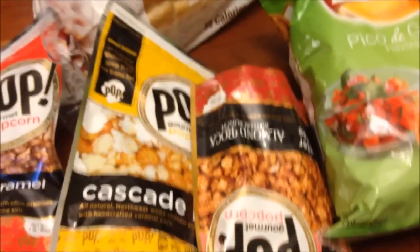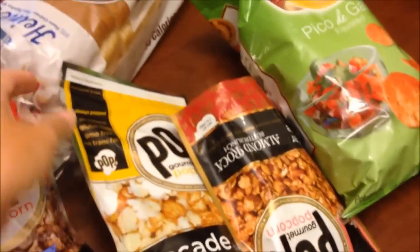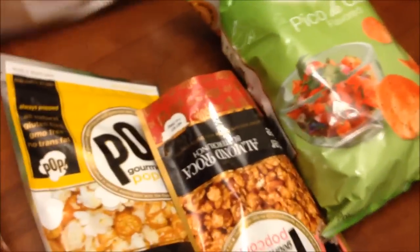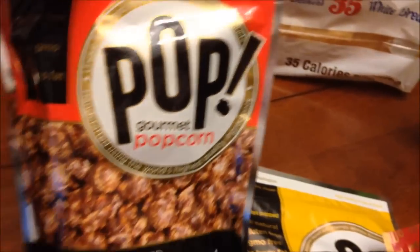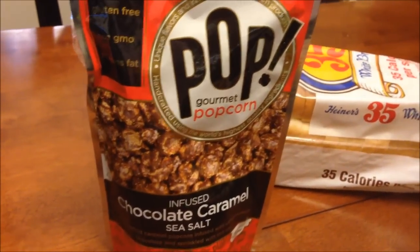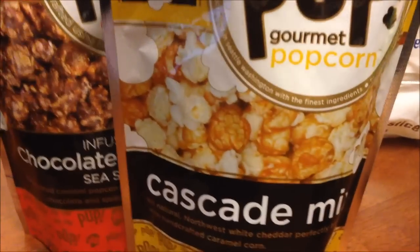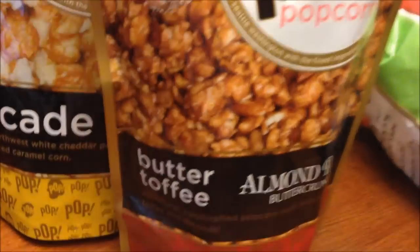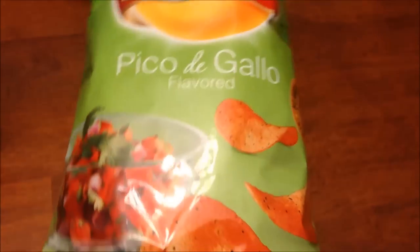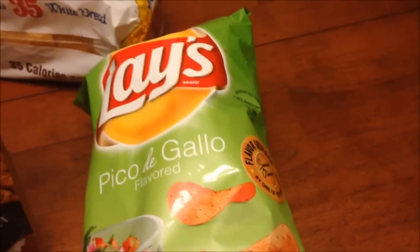We spent twenty dollars and fifty six cents at Walmart on five things. We bought a loaf of bread, some Pop Gourmet popcorn — which we've never seen before — in the chocolate caramel sea salt and cascade mix and the toffee butter flavor. We'll do reviews on all of those. Kevin spotted the Lay's Pico de Gallo chips; we've never tried them so we'll try that for a video as well.